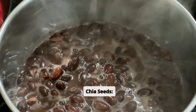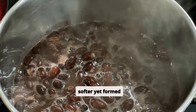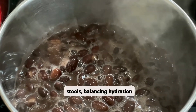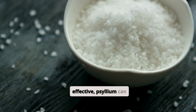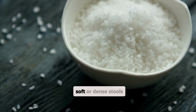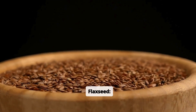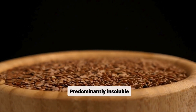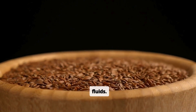Chia seeds' ability to bind water and create a gel ensures softer yet formed stools, balancing hydration and bulk. Psyllium, while effective, can sometimes create overly soft or dense stools depending on water intake. Flaxseed's predominantly insoluble fiber might lead to harder stools or less consistent hydration unless paired with ample fluids.